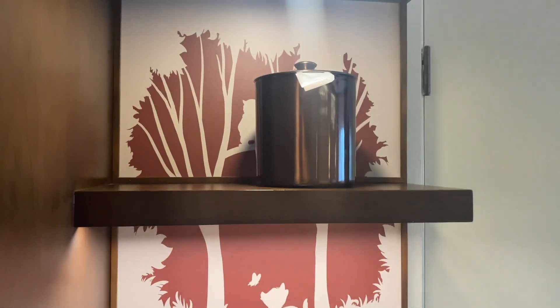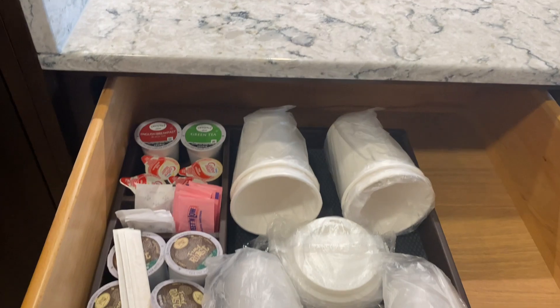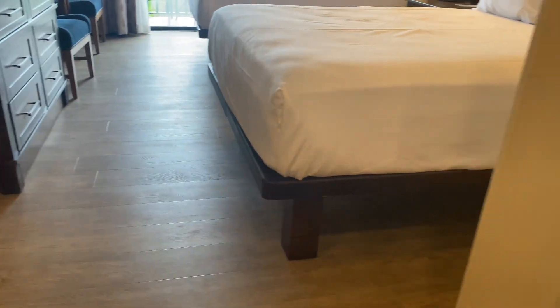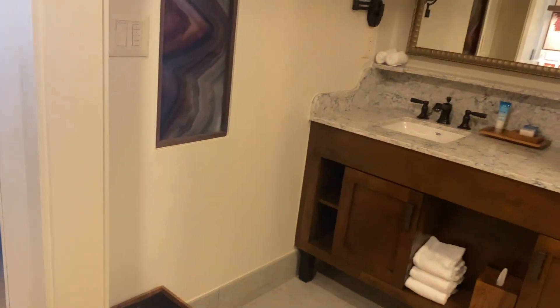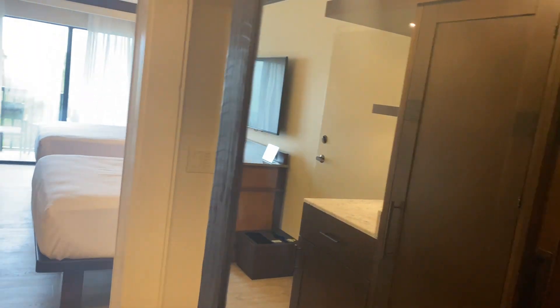You'll have your safe, some shelving, and a little coffee bar area. There's your ice bucket. Look — Bambi! How cute is that. You'll have a Keurig, here's all your coffees, and then your mini fridge is down there. As we come around into the bathroom, these sliding doors will shut for privacy.